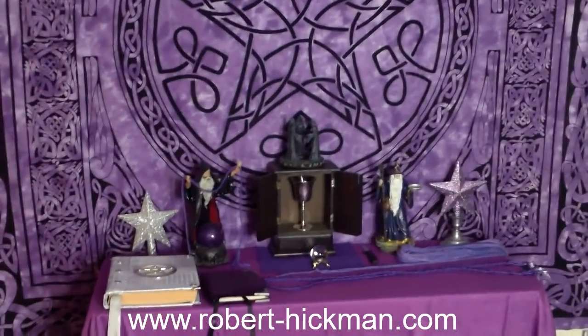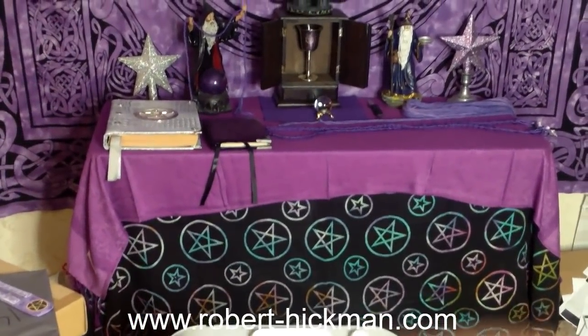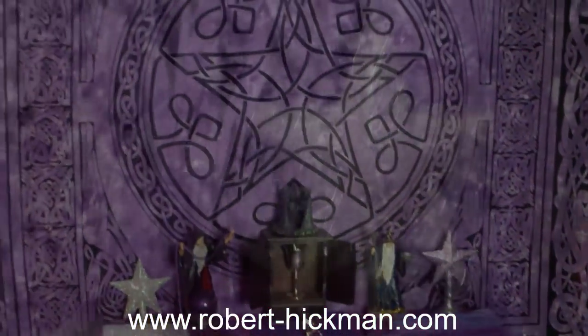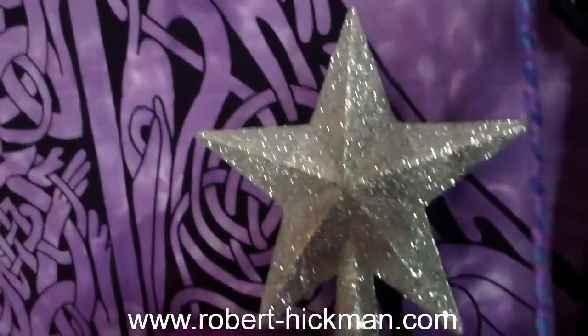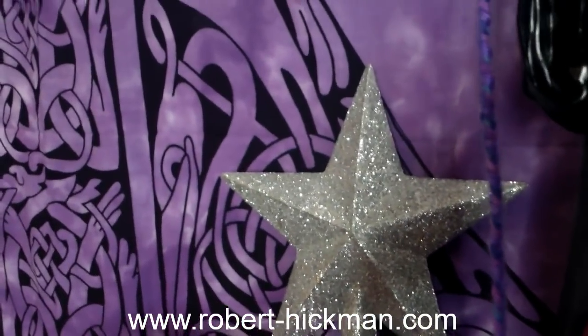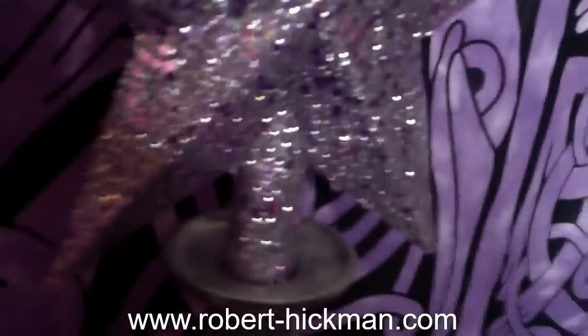We've got below it our tabernacle, and there's our altar with our purple altar cloth. We've got a pentacle altar cloth. We're going to take a tour of the altar up close. Over on the left, I put a beautiful sparkling silver star. I love the pentagram and the pentacle, and I just saw this and thought it's beautiful. And over on the right, I also have another star.